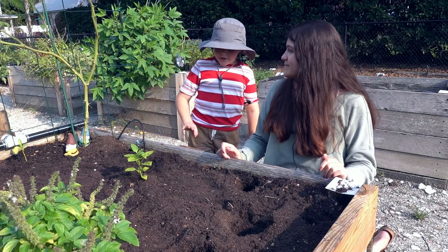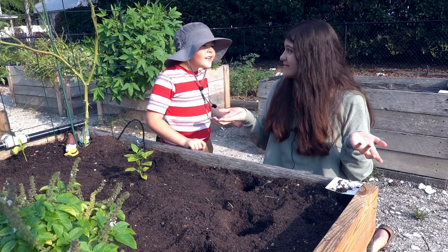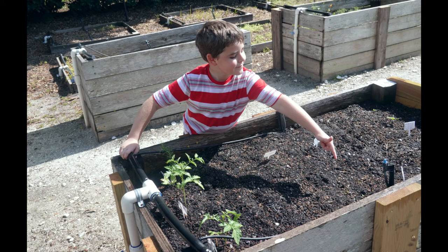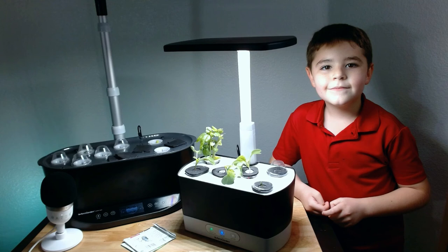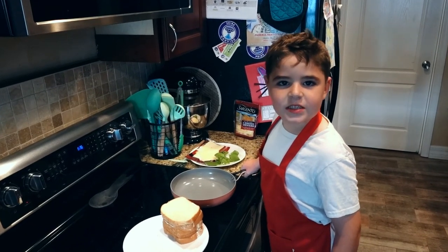Now I know that teleporting other people actually works. Where are we? At the garden? Perfect. We're making grilled cheese sandwiches.